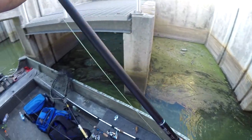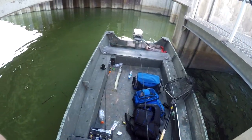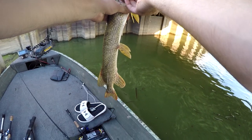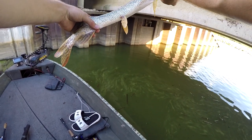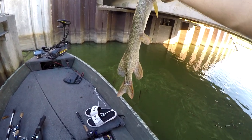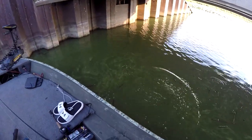Oh! What a skinny pike! Wow! That thing is skinny and long. Well, there we go — just a real skinny pike. That is just crazy. Geez!